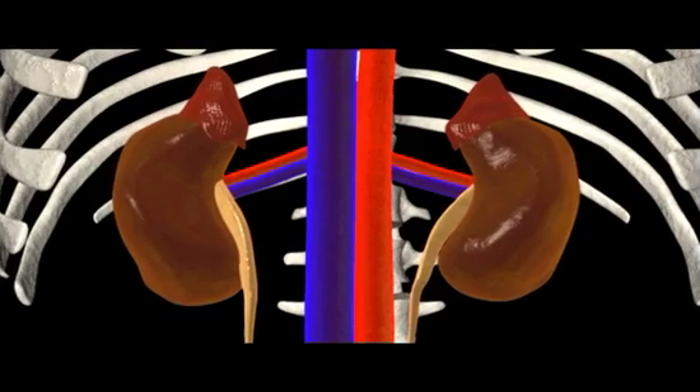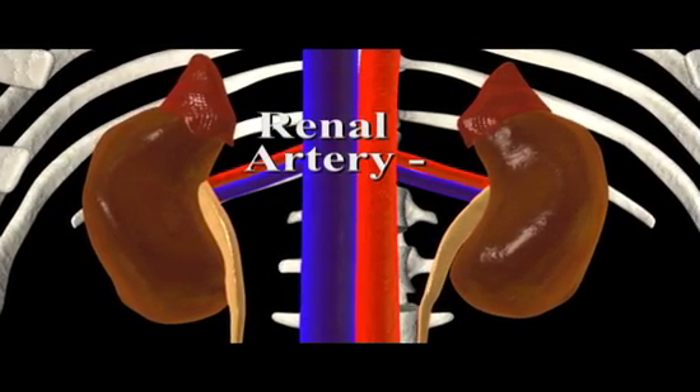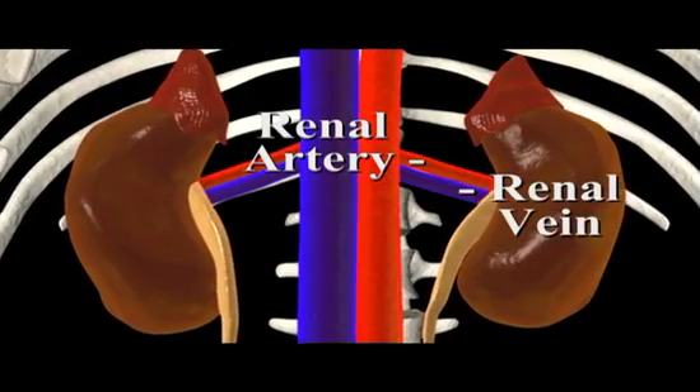Blood carrying various waste enters each kidney through a renal artery. After it has been filtered, the blood exits through the renal vein.